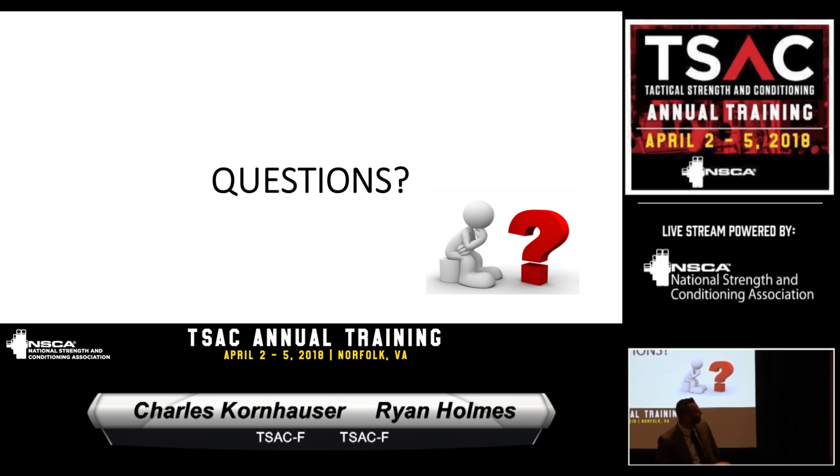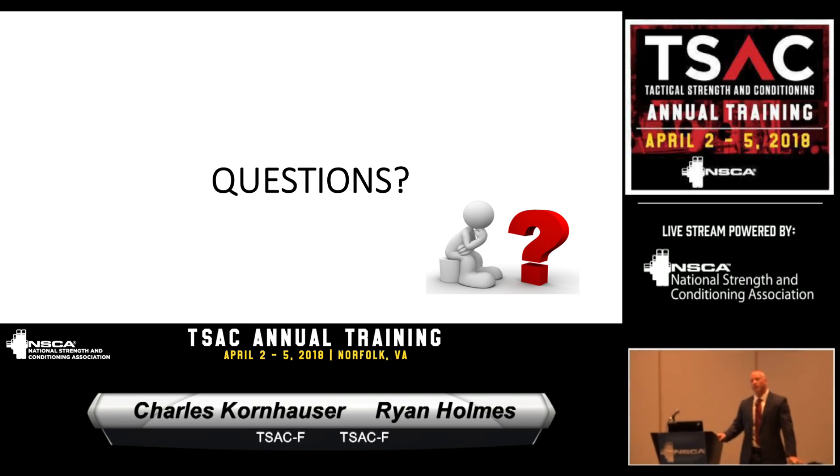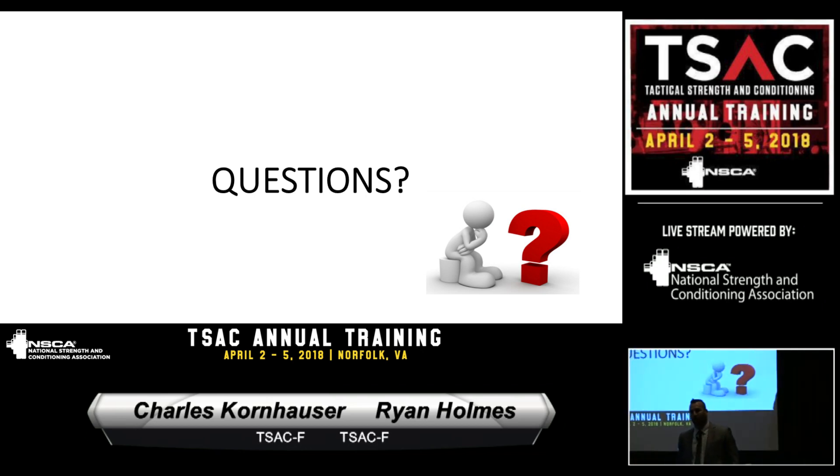Regarding pre-academy preparation: yes, we do podcasts with candidates before they come to the academy. Charlie or I will sit down and answer questions. They can also email us — we get a lot of dietary concerns prior to the class. The one thing we don't do is create programs for them — we tell them they need to come in shape and can give guidelines, but we won't write a program because we don't own them yet and there are liability concerns if they were to get hurt doing something we suggested. Thank you for being here this early in the morning.